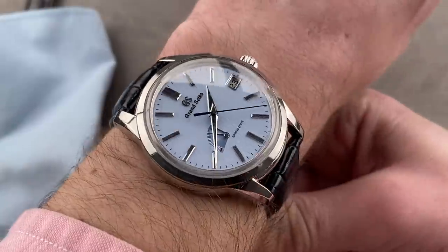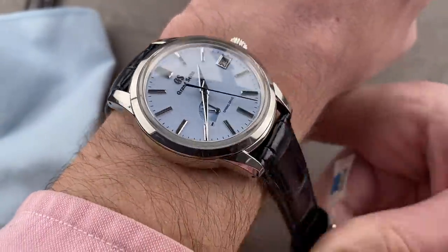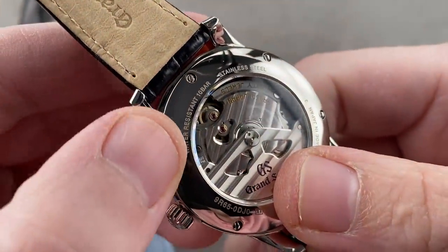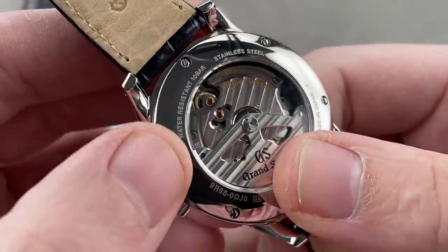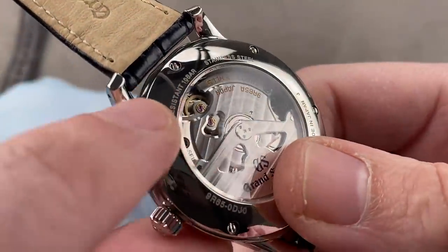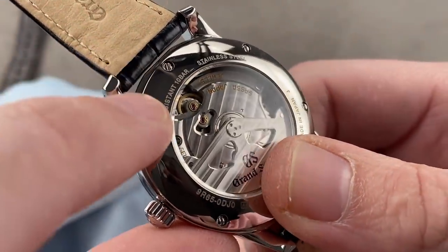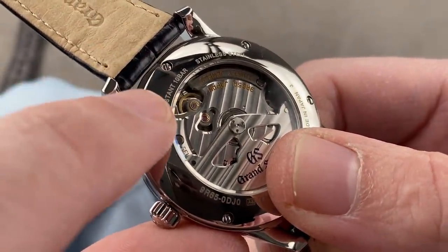It is a spring-drive automatic, accurate to 15 seconds a month, and it has a 72-hour automatic winding power reserve. Take a look at the case back — and although this is a dress-style watch, note that it has 100-meter water resistance, so put it on a water-resistant band. Being spring-drive, you have that unique fusion of spring energy and mechanical kinetic energy, but with a quartz oscillator that is woken up by the induced electrical current created by the unidirectional governing wheel.